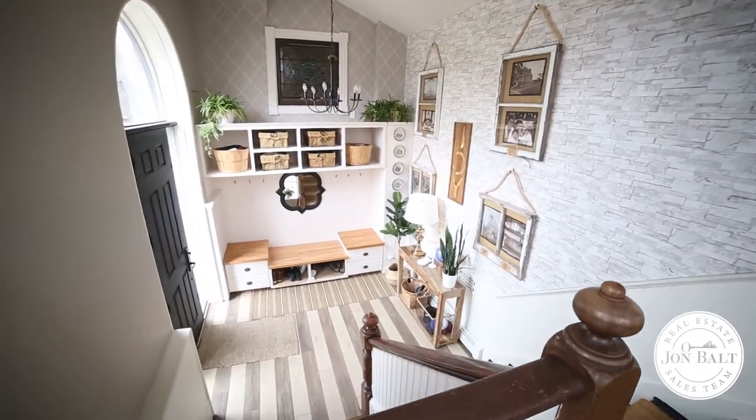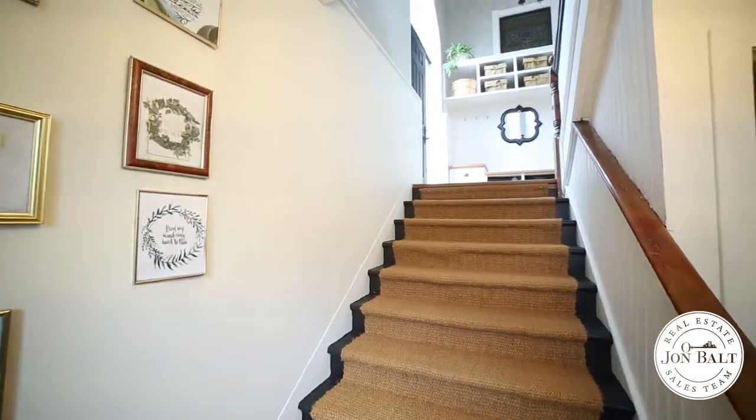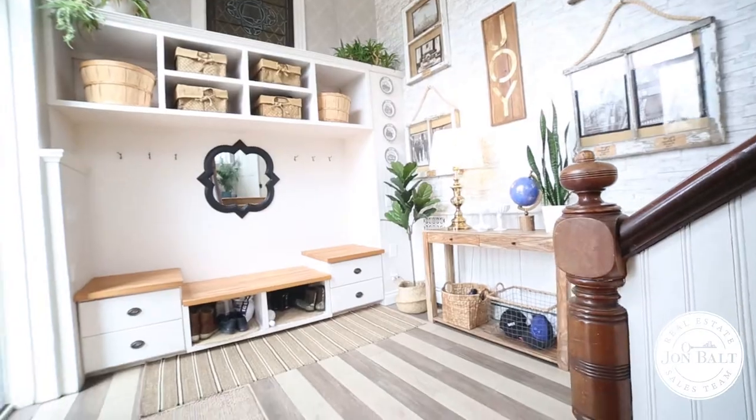Stepping into the spacious foyer, we're greeted with a beautiful staircase invoking a sense of grandeur from the moment we walk in. The soaring ceilings and massive windows are just a hint of what's to come in the main floor great room.